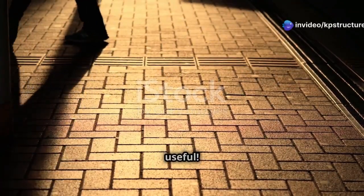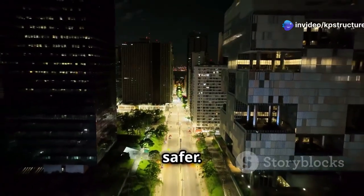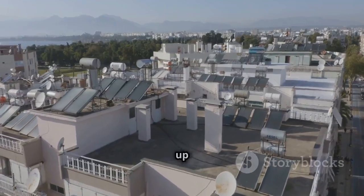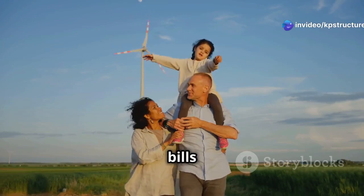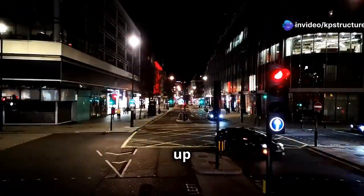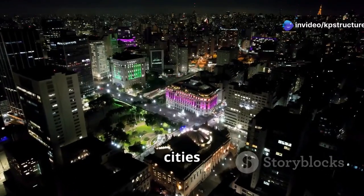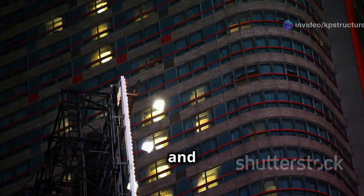Light-up cement isn't just pretty — it's also really useful. It can help solve some big problems in our cities, like saving energy and making things safer. By using the sun's power to light up our streets and buildings, we don't need to use as much electricity — that means lower bills and it's better for the planet. It also makes things safer by lighting up dark areas, so it's easier for drivers, bikers, and walkers to see. This is especially helpful in places where there isn't much electricity.